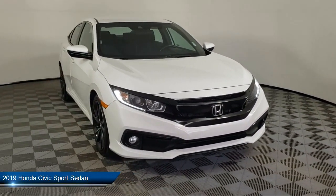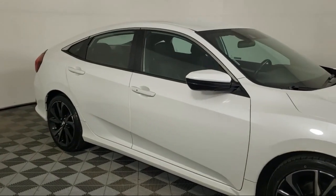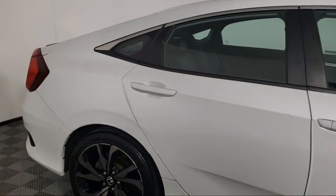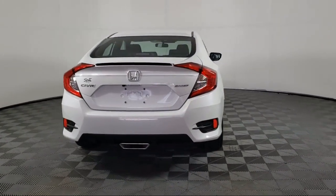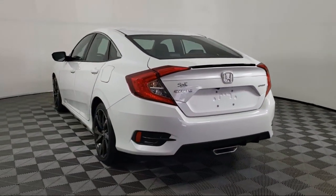It comes equipped with dual front side impact airbags, rear spoiler, split fold-down rear seat, auto high-beam headlamp control, keyless entry, alloy wheels, fully automatic headlights, Apple CarPlay and Android Auto.